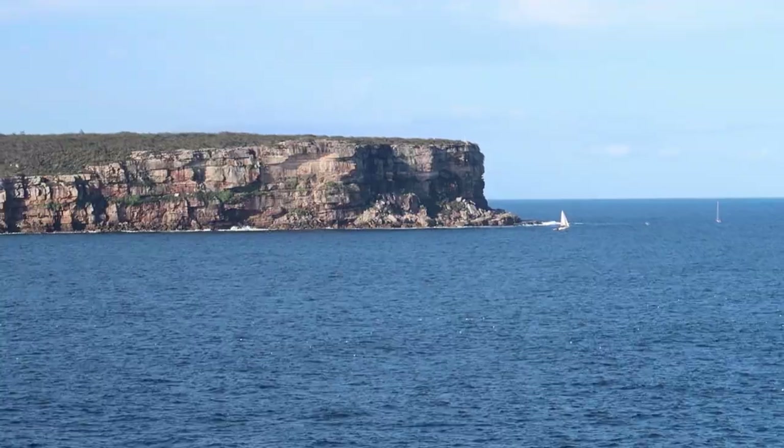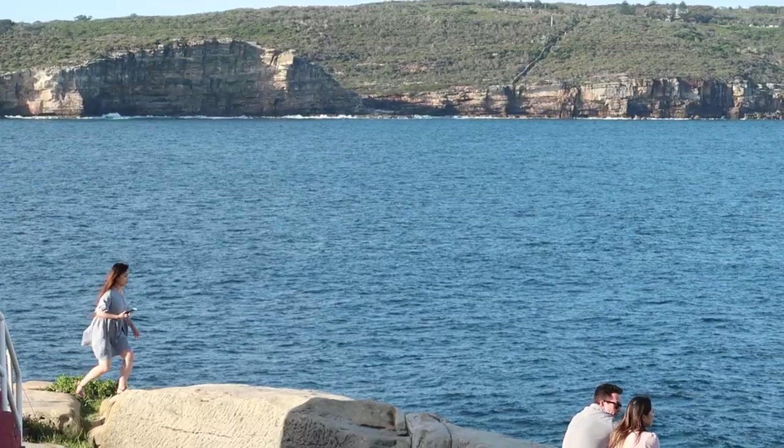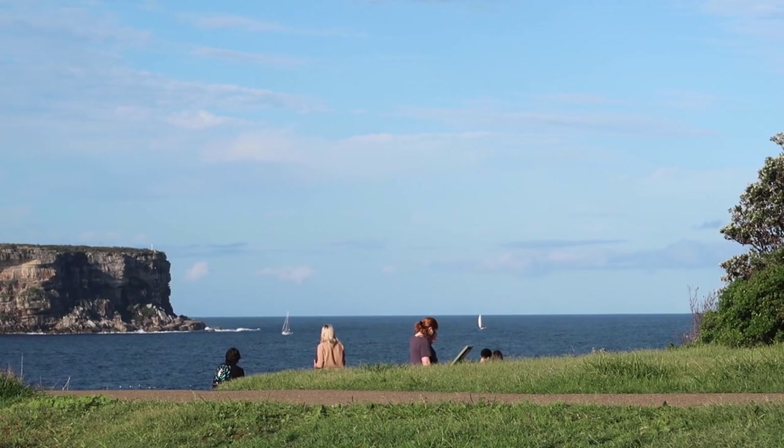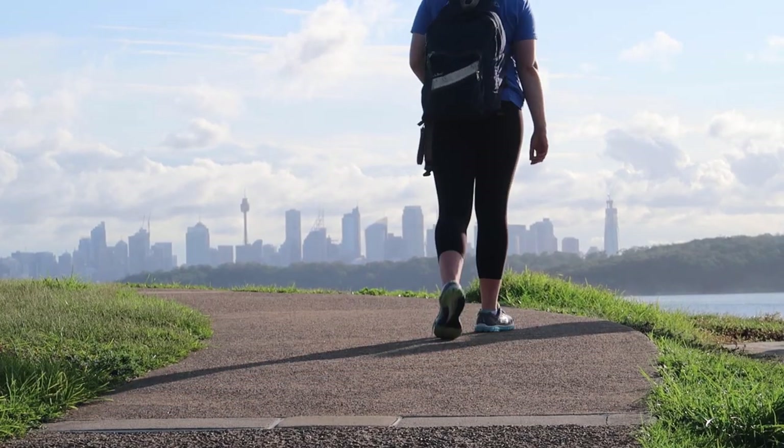Now we've made it to the edge of Sydney. It is breathtaking over here — we've just been watching the waves crash on the cliff side. It is absolutely beautiful and it is free to come here; you don't have to pay an entry fee or anything. It's just here, it's amazing. But now we're going to head back into Sydney for some food.